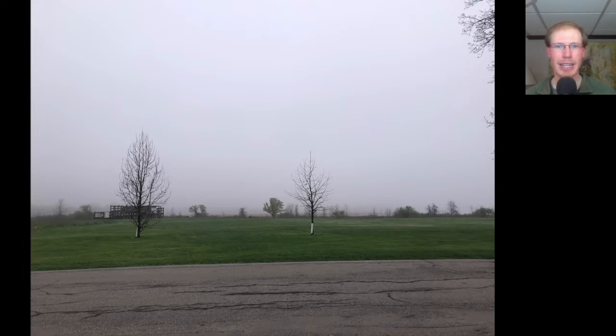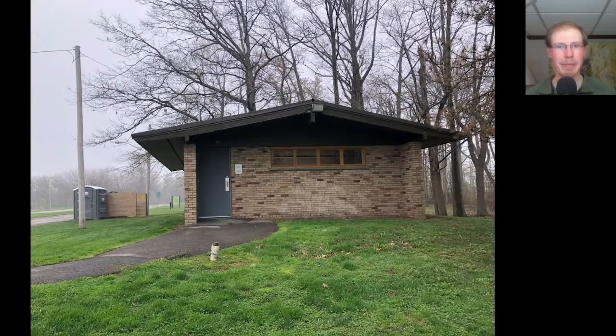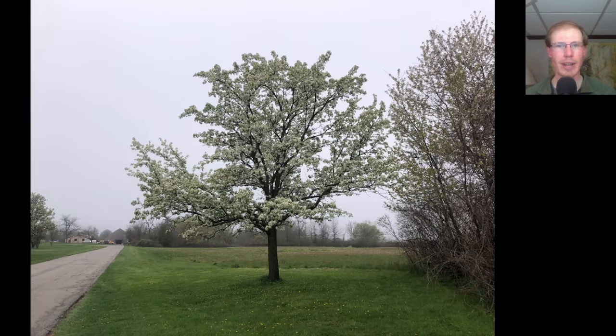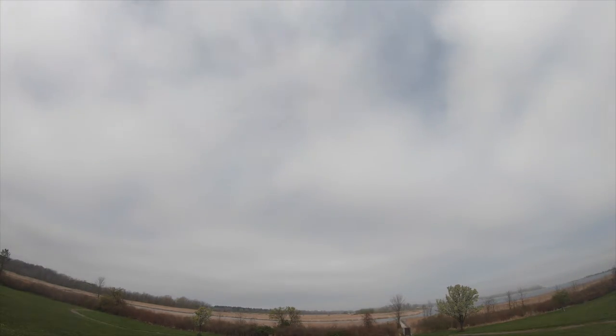I headed over to Braddock Bay Park where it continued to be quite foggy. Now that it is May, the town has opened the bathroom building at the park. While waiting for the fog to clear I walked around without my camera, just to focus on looking at the birds with binoculars. This tree in particular had a really nice mix of warblers — a couple yellow warblers, some palm warblers, some Nashville warblers, and some chipping sparrows. I went up on the hawk platform around 11am and there were a few sharp-shinned hawks starting to move through the fog, and I could detect them from the red-winged blackbirds giving their alarm calls.